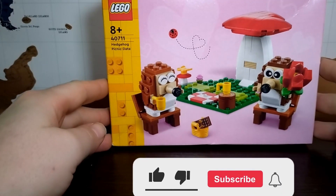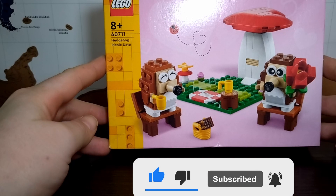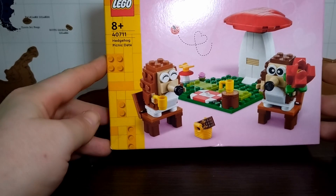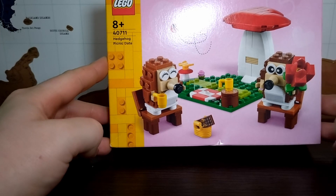Hi guys, and welcome back to another Lego review. Today's Lego review is set number 47111, The Hedgehog Picnic Day. This set was released in January 2024 with a recommended retail price of £10.99.